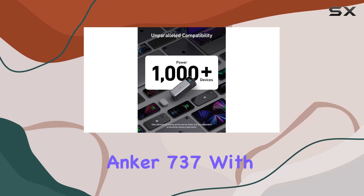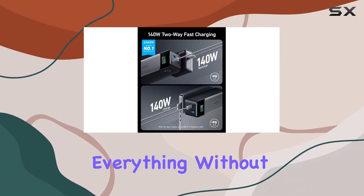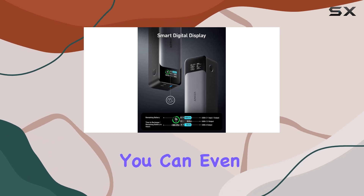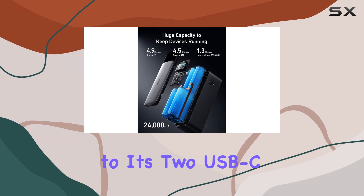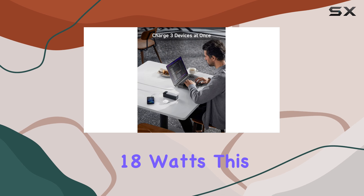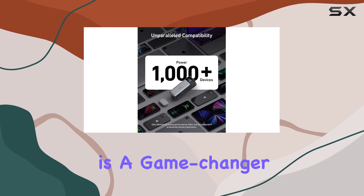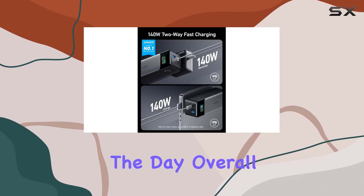I tested the Anker 737 with multiple devices, and it fast-charged everything without breaking a sweat. You can even charge three devices at the same time, thanks to its two USB-C ports supporting 140 watts each and a USB-A port offering 18 watts. This flexibility is a game-changer for anyone who needs to keep multiple devices powered up throughout the day.